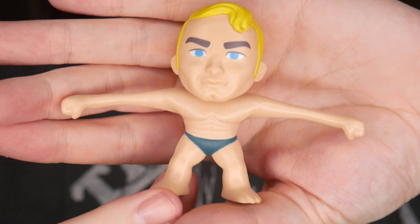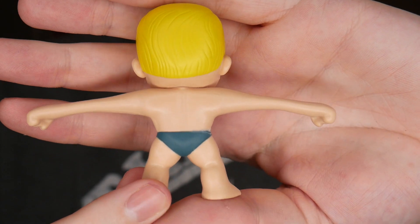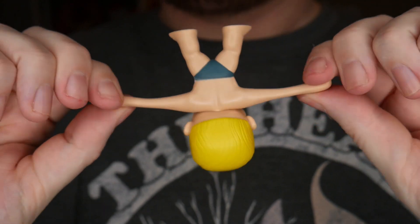Stretch Armstrong — oh my gosh, he is way bigger than he looks! His face looks like a Funko Pop follow-up character. This is awesome — I had one of these growing up and it was so fun to yank his arms. Look at his little skivvies, this little speedo! He is one out of six and looks way cooler in person than on the box.